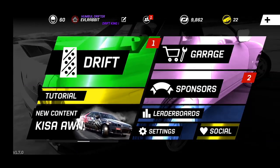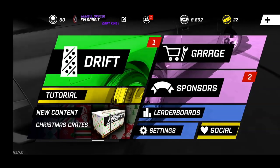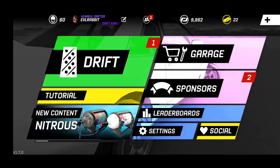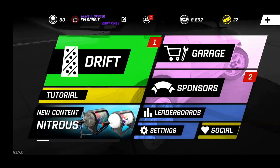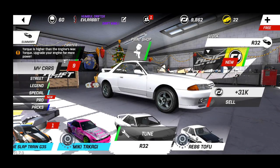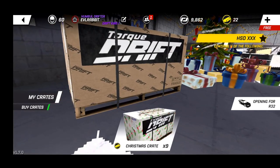What's up everybody, welcome to this special Christmas Eve edition here on Torque Drift on the mobile platform. Christmas is just a day away but I figured I want to do a little Christmas Eve special for you guys. You'll notice in the background we got an R32. We have nine Christmas crates to open - we're gonna be opening some presents here on Torque Drift. Make sure you guys follow me on Instagram and Twitter, all found in the description box below.